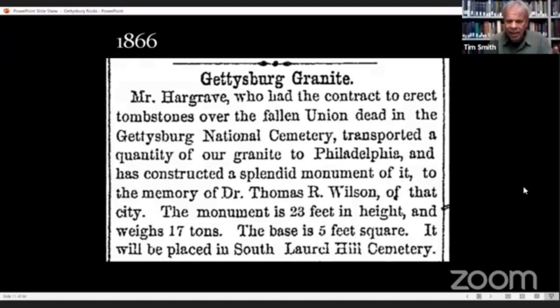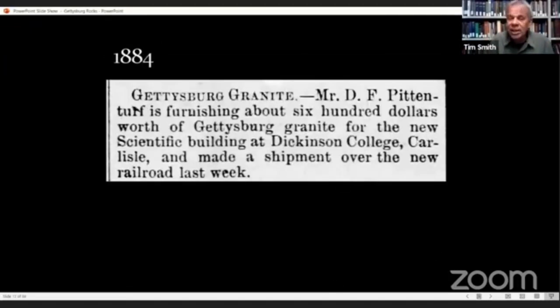A guy from Philadelphia purchased some Gettysburg granite to be used in a monument in Laurel Hill Cemetery in 1866. Daniel Pittenturf in 1884 helped supply building material for the scientific building at Dickinson College in Carlisle, made out of Gettysburg granite. Daniel F. Pittenturf was Solomon Powers' son-in-law — he married one of Solomon Powers' daughters.